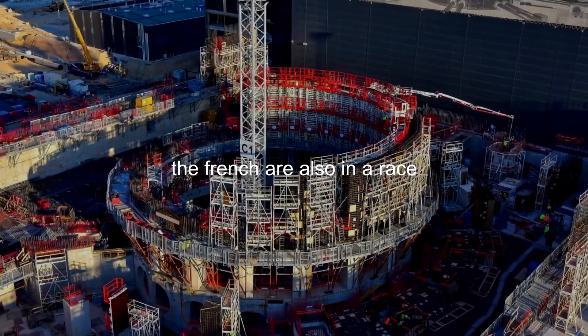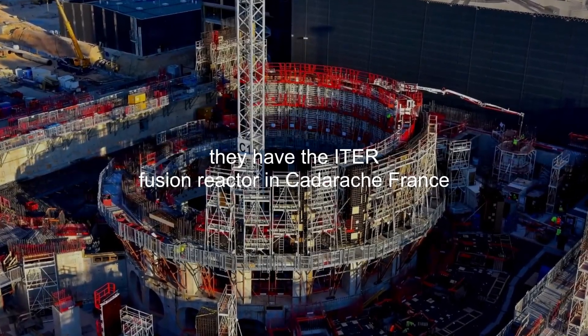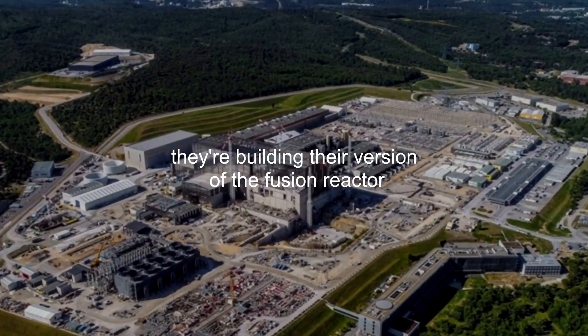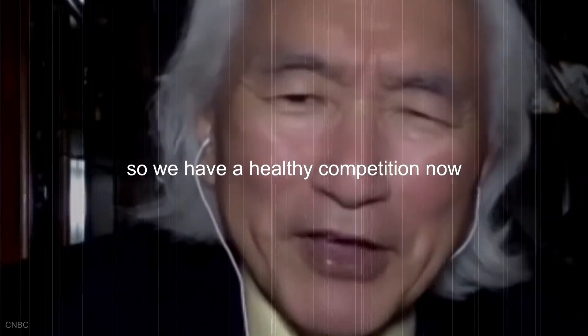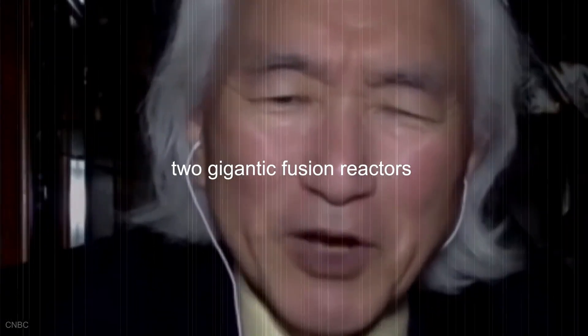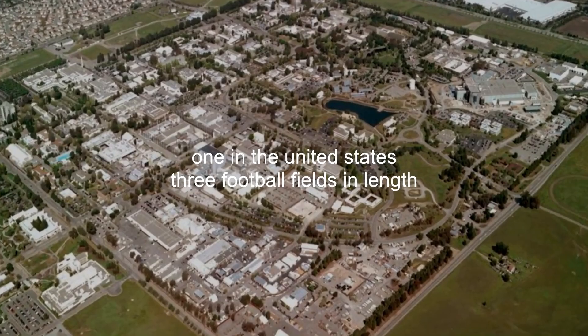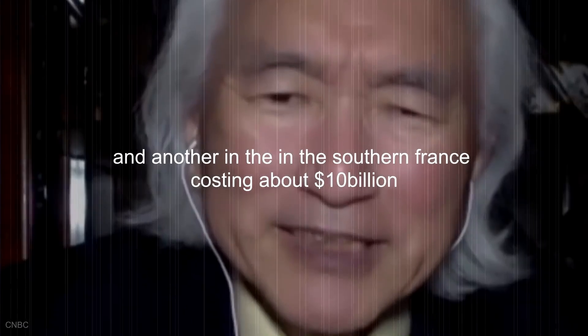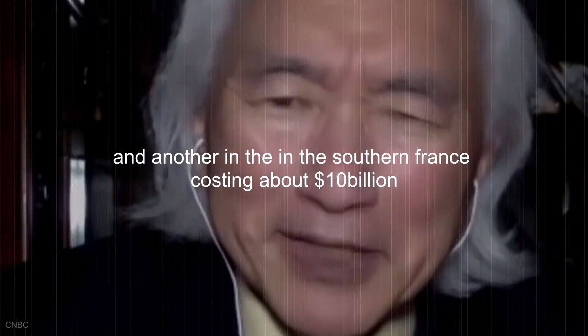The French are also in a race. They have the ITER fusion reactor in Cadarache, France — they're building their version of a fusion reactor. So we have a healthy competition now: two gigantic fusion reactors, one in the United States — three football fields in length — and another in southern France, costing about $10 billion.